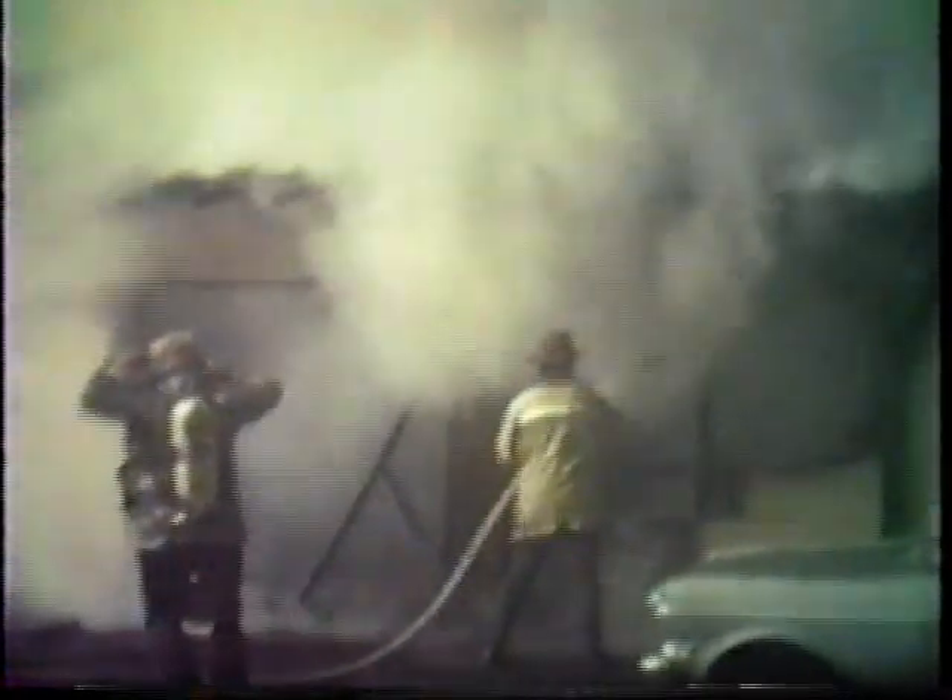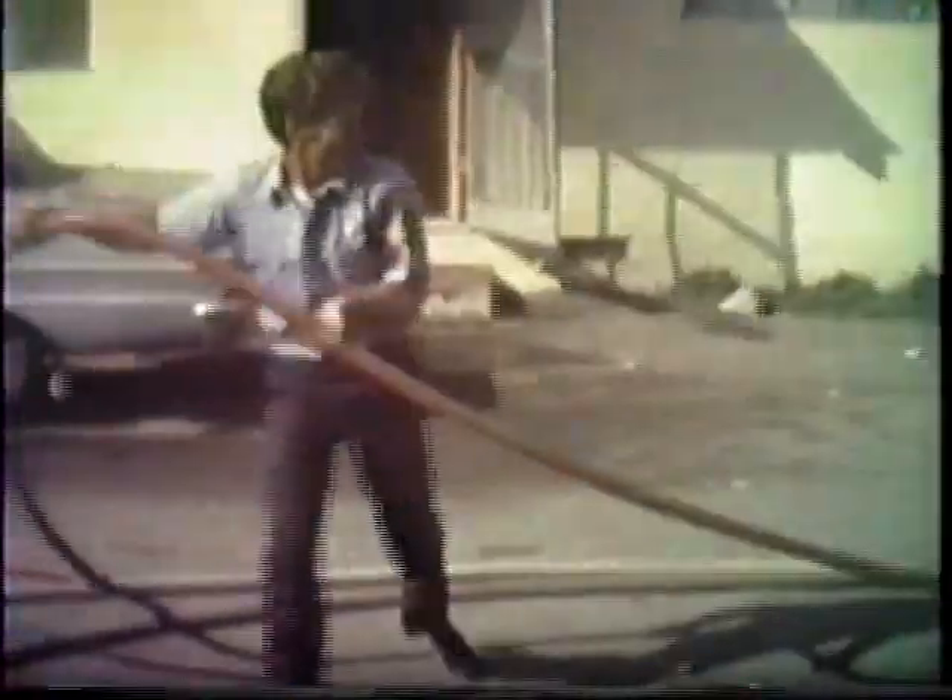Rather rapid control with just a single hand line. A second line was put in operation to work on the roof. Booster line pulled.